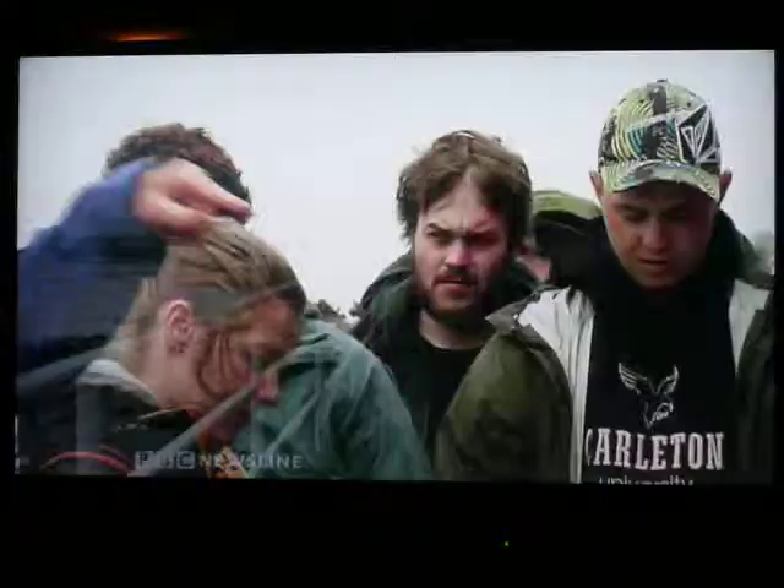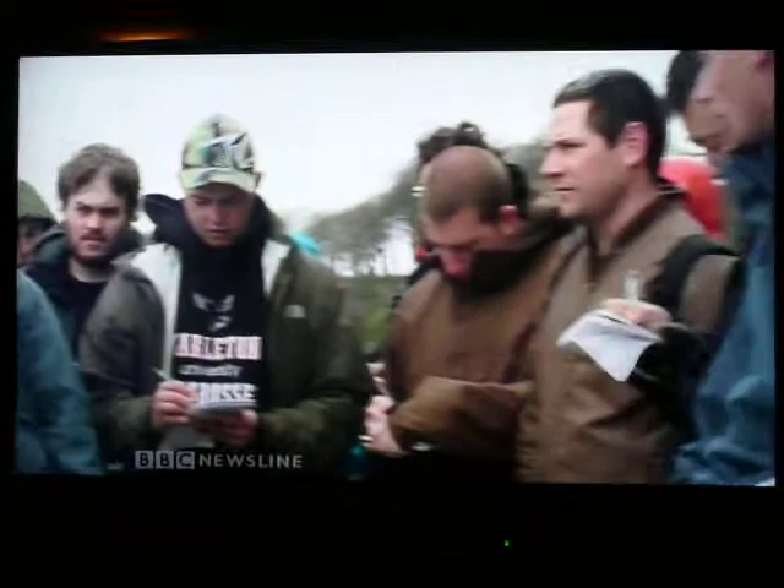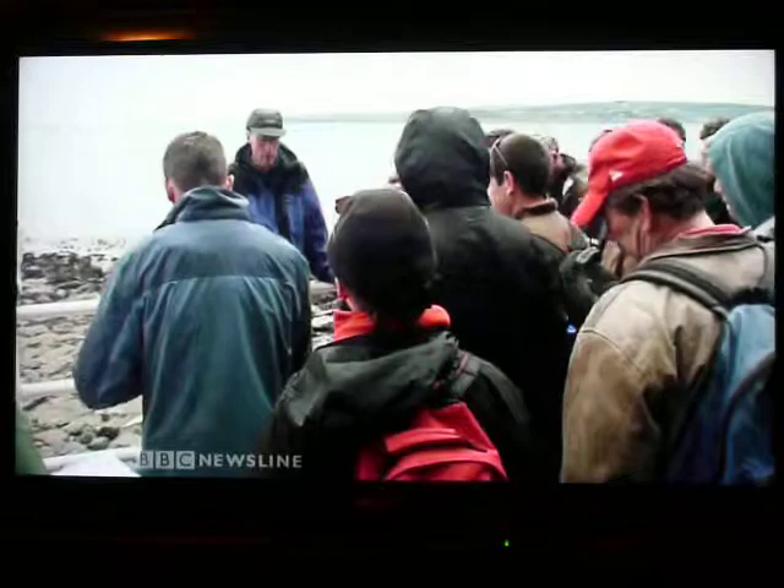Mike Simms from the Ulster Museum extols the virtues of this location: 'That's the point where you can actually stick your fingers right in. Above there is Jurassic, below there is Triassic. There are only four locations in the world where this specific geological period changes so dramatically.'